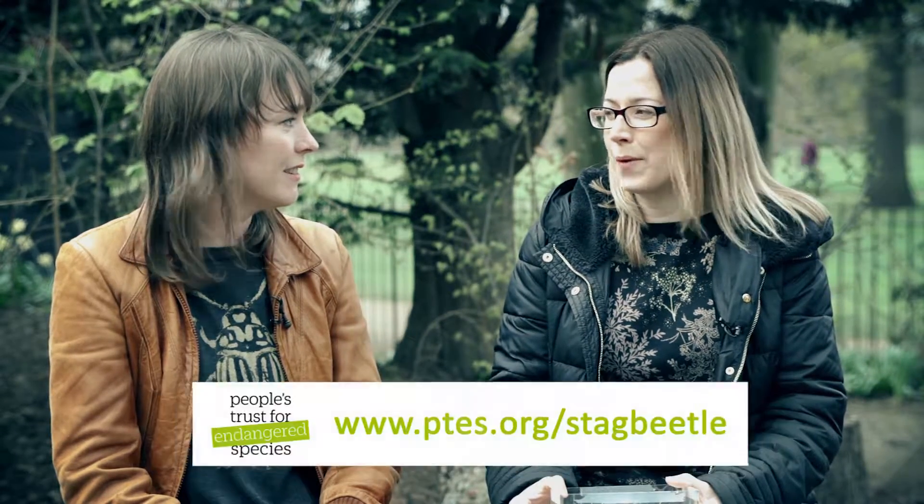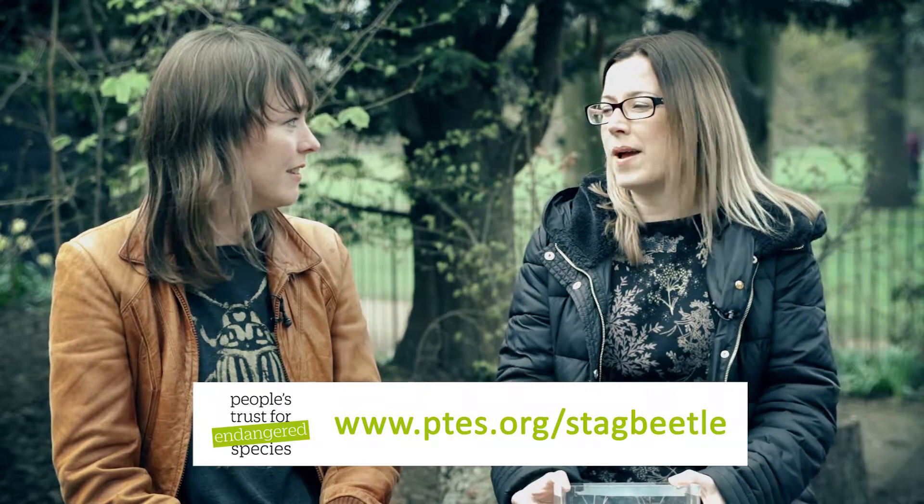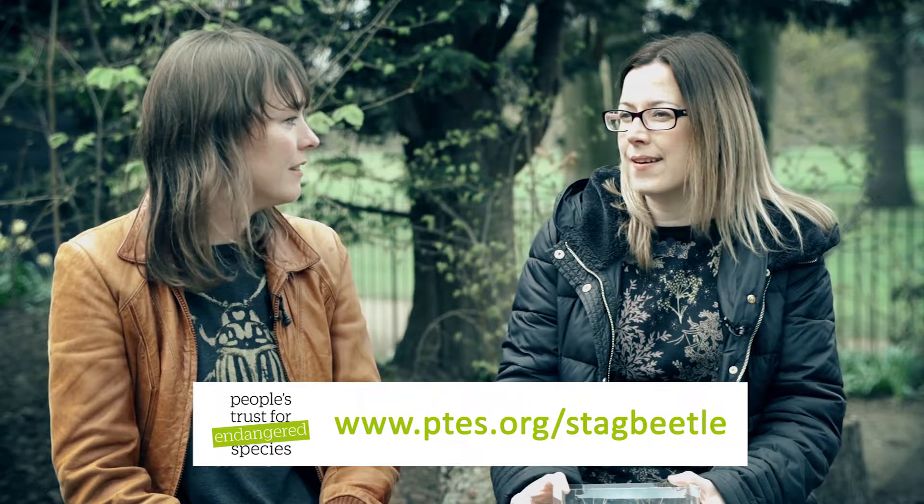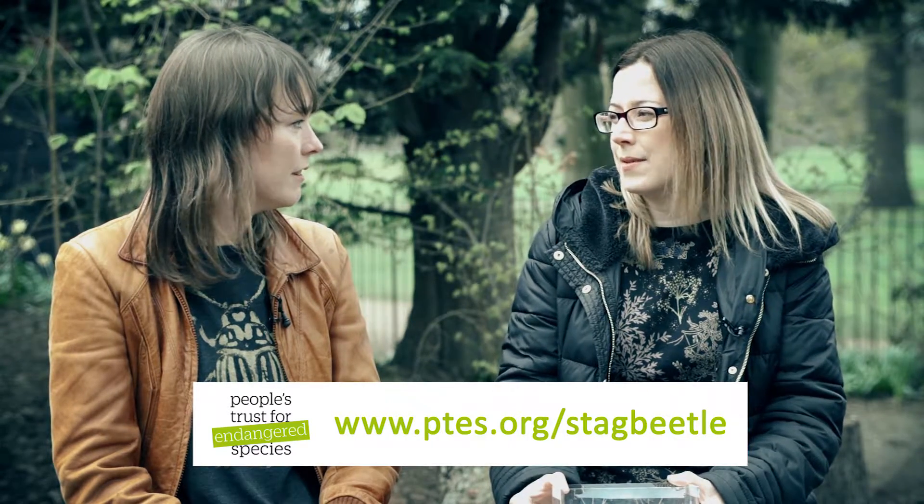So what should I do if I see a stag beetle in my garden? Well, you'd be very lucky. Enjoy watching it. You may be lucky enough to see them fly. They're quite bumbling big flyers but very enjoyable to watch. The second thing is if you could record your sighting on our website. We're collecting data on where stag beetles are, what habitats they're in, what size they are, and what time of year you are seeing them.